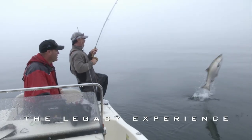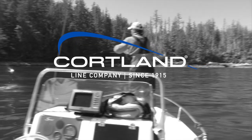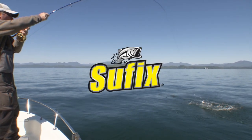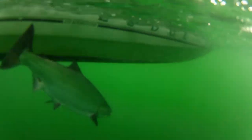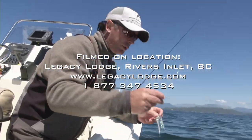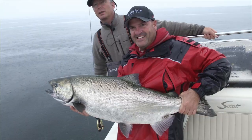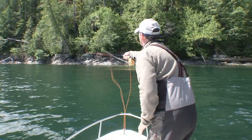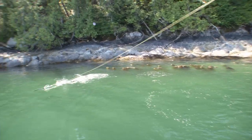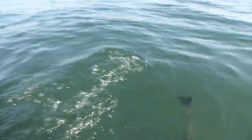The Legacy Experience has been brought to you in part by Sage, Cortland, Islander Precision Fly Reels, Suffix — the world's most hardcore fishing line. We'll see you next week.